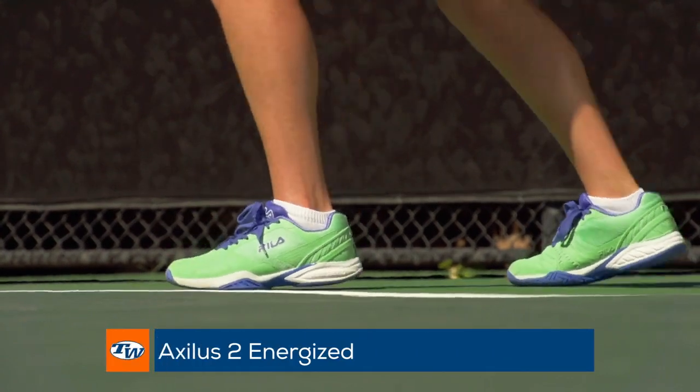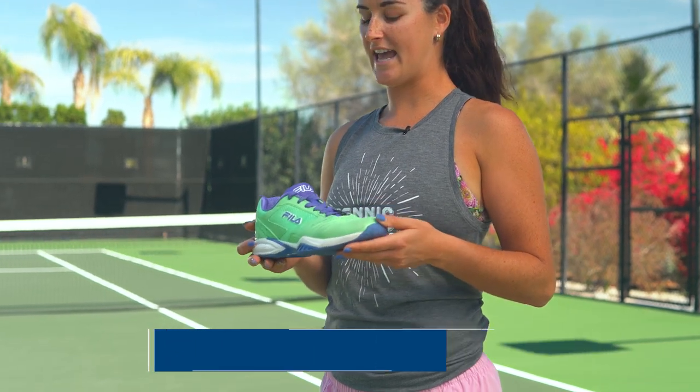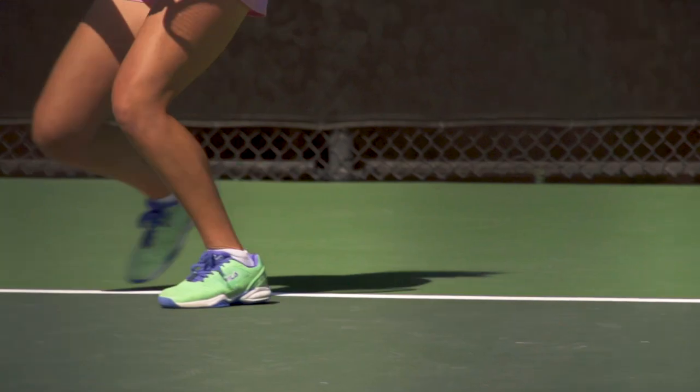On my feet I wear the Fila Axlis II Energized Tennis Shoe. I've been wearing it for about six months now. They're super light and super comfortable and I feel pretty agile on the court. They have my name on them and they match my nails.